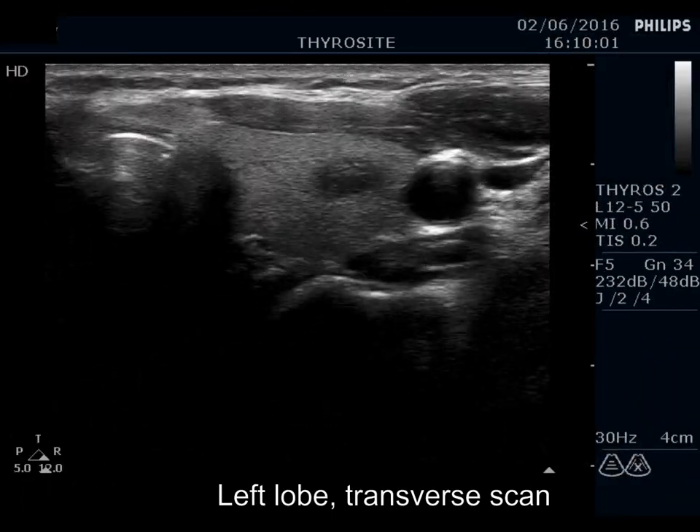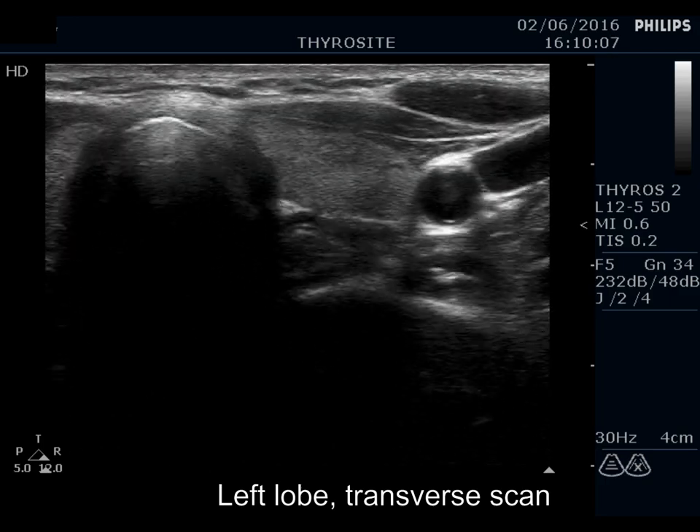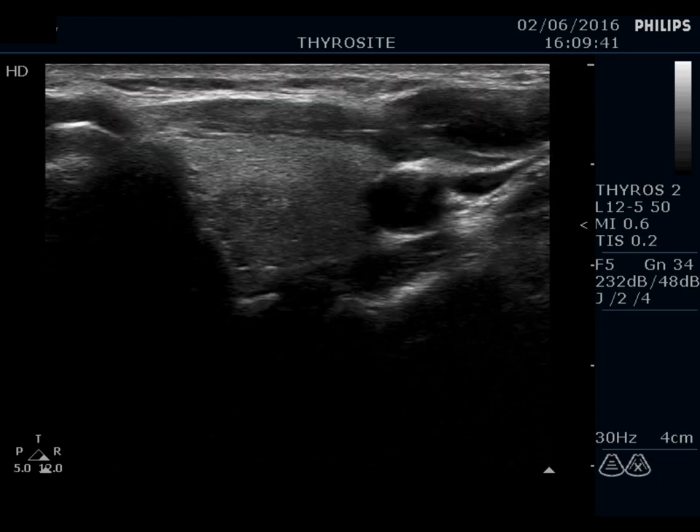The left lobe has multiple larger hypoechoic lesions. The largest one in the middle third of the lobe is remarkable because of hyperechoic intranodular figures.